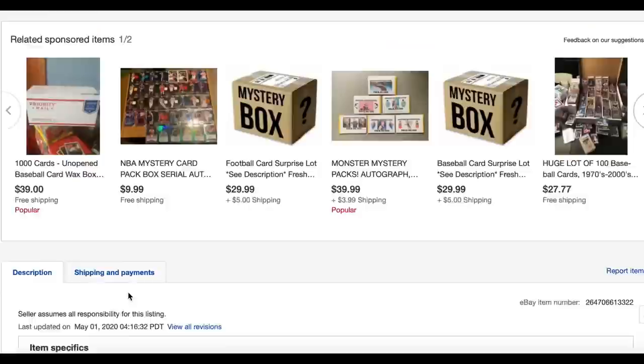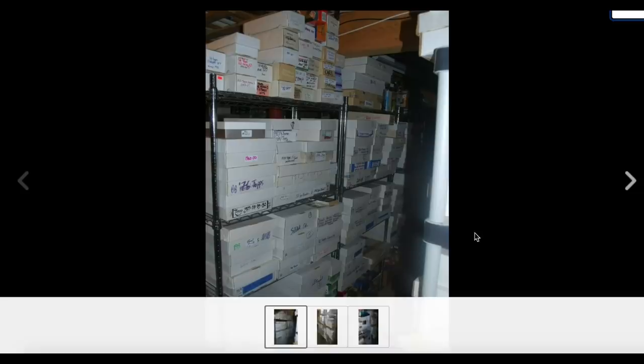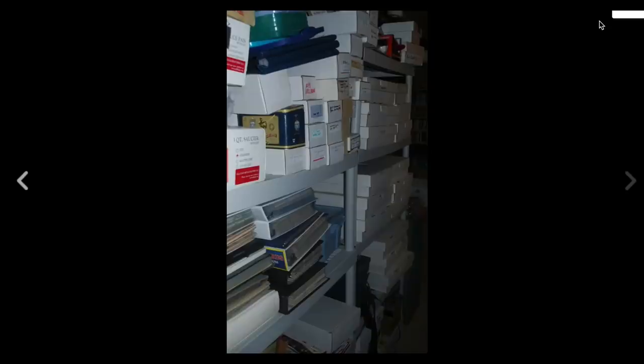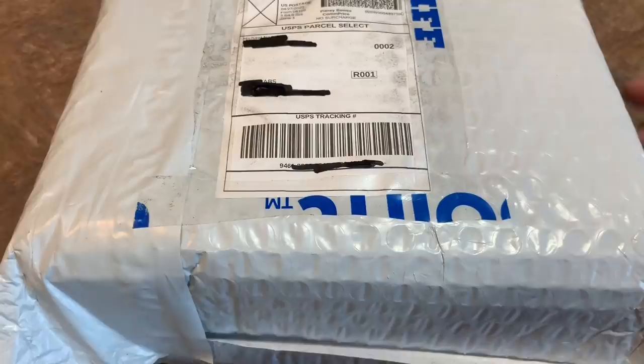We're going to take a look at the picture and then open it up. This seller is working with a nice large collection — probably 400,000 to 500,000 cards. I picked this up on eBay, and I've marked it 'mystery' to separate it from other boxes coming in. This is supposedly one of the best on eBay, so I'm hoping it's a big hit.